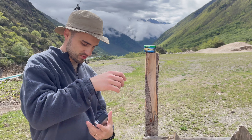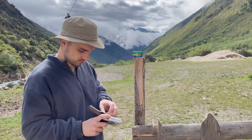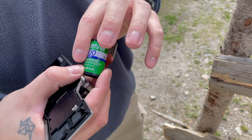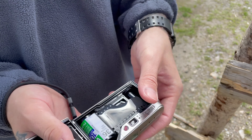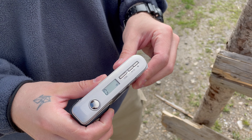Next morning was still cloudy, but after breakfast the weather surprised us by getting better and better, so we headed north through the mountain ranges, reaching elevations over 5,000 meters above sea level. We made a bunch of stops on the way to the snowy mountains that we actually came for — for now, they were still far in the distance.